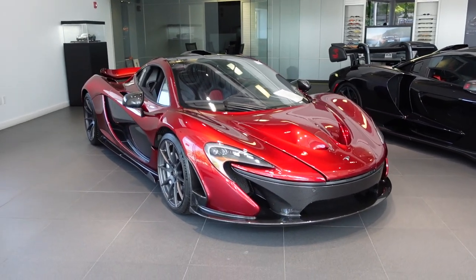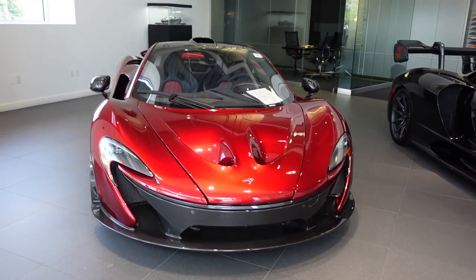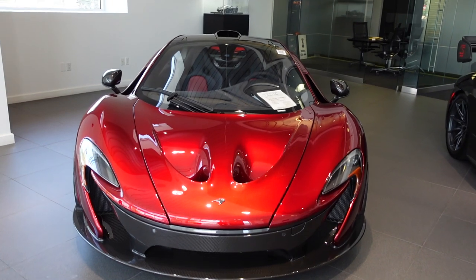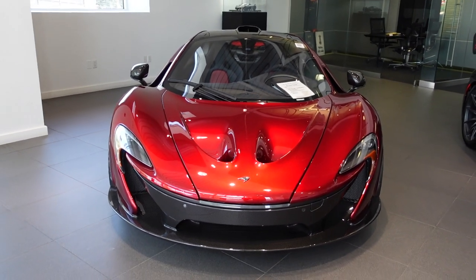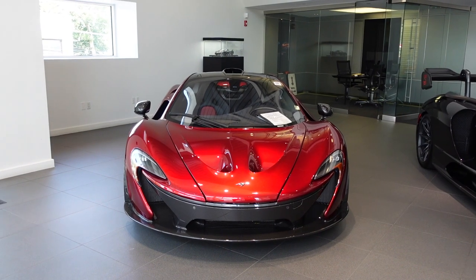Even though the LaFerrari is my favorite of the Holy Trinity, I still get very excited to see a P1, especially in a spec as nice as this one. I want to know — do you guys like this car, and is it your favorite of the Holy Trinity?